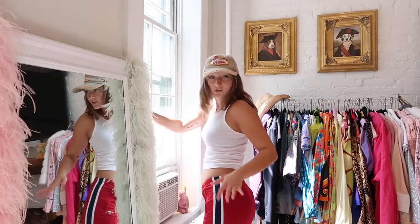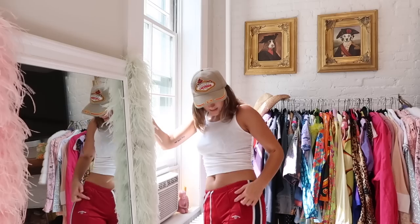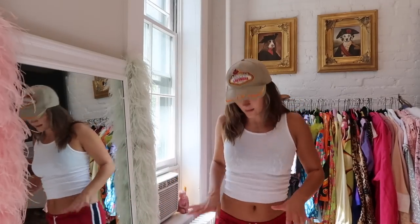These pants are so cute — they're red with a navy stripe and white detailing. They fit low-waisted and they flare. I think they look cute with this hat. This is one of those very easy 'let's run errands but still kind of look cute' outfits — you could also hang out with friends, get brunch, nothing too crazy.